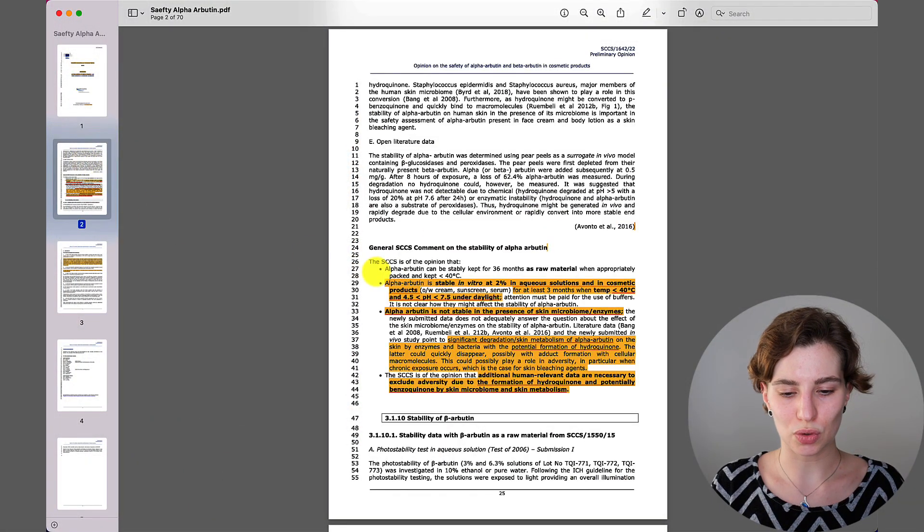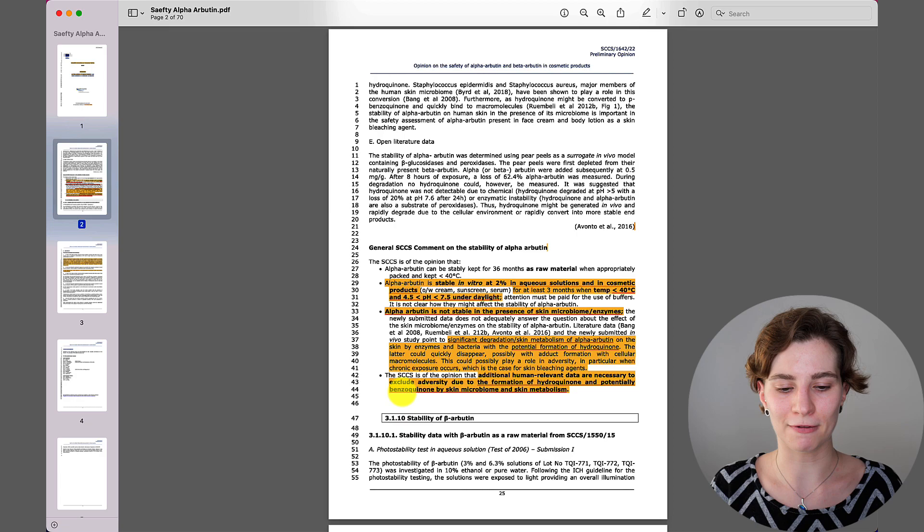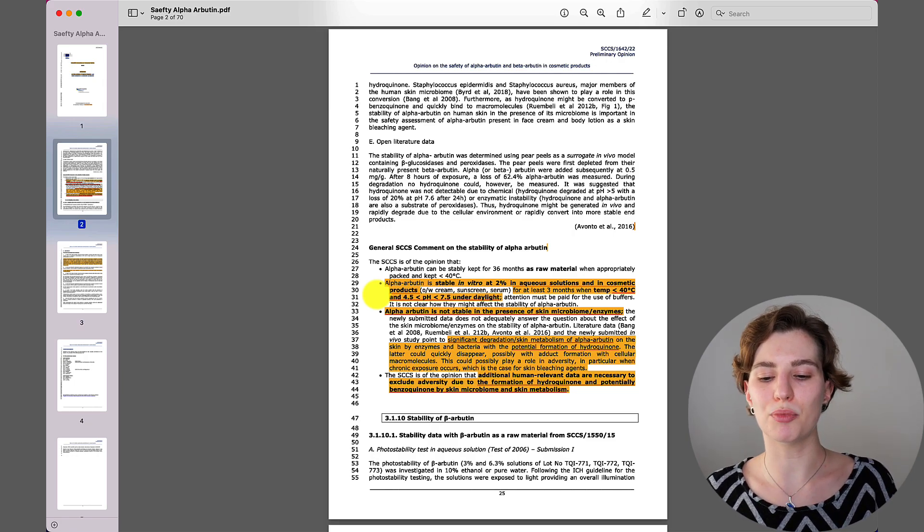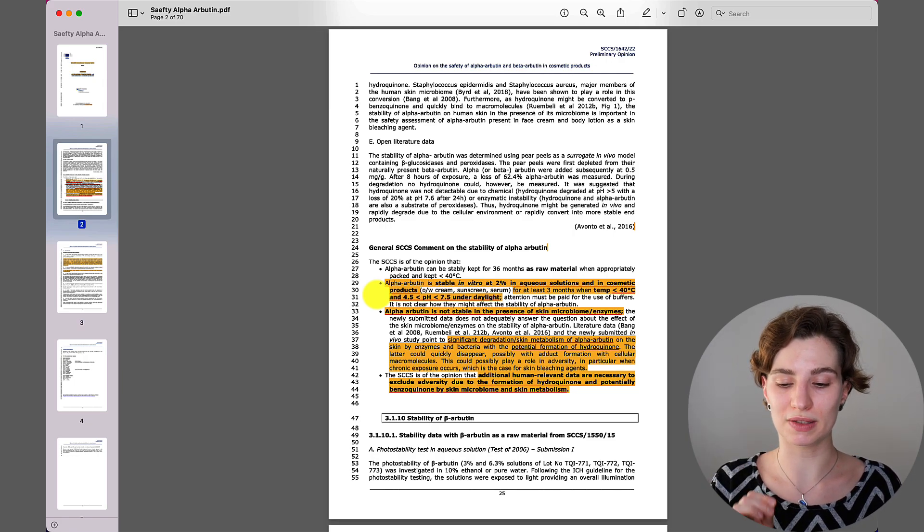Looking at this highlighted paragraph: alpha-butin is stable in vitro — so in laboratory conditions — at two percent in a water-based solution and in cosmetic products for at least three months when the temperature is below 40 degrees Celsius and the pH is between 4.5 and 7.5 under daylight. Remember: alpha-butin is stable for at least three months when the temperature is below 40 degrees Celsius. This is going to be important.